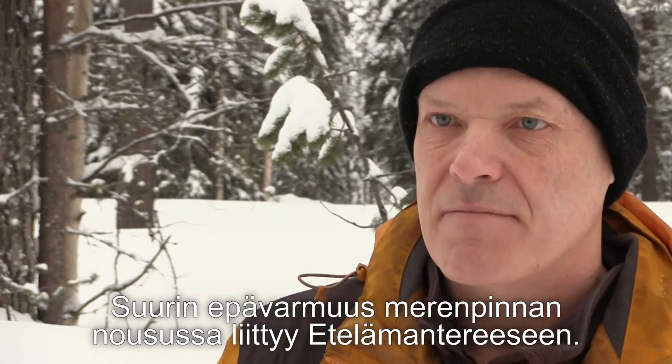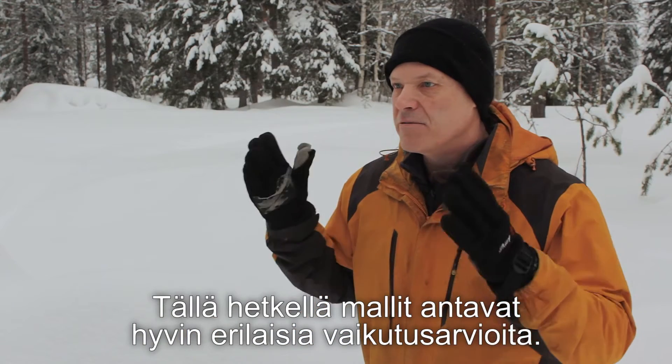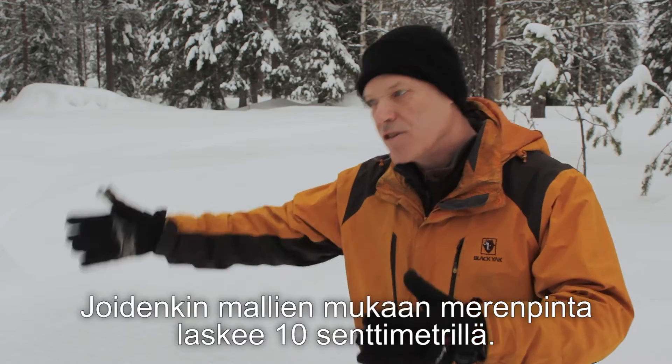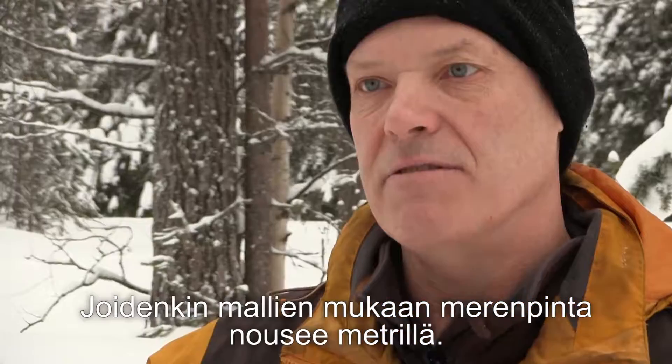The largest uncertainty to sea level rise over the 21st century is what happens to Antarctica. At the moment, we think it could even range from a lowering of minus 10 centimetres to an increase in global sea levels of more than a metre.